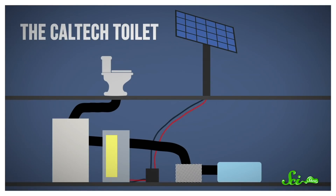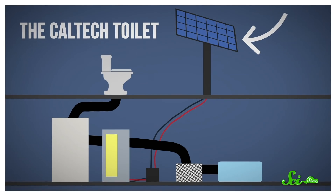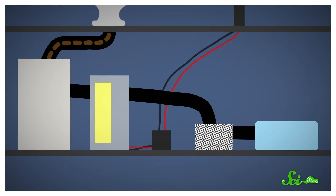Take the toilet being developed at Caltech, for example. It's one of the more advanced systems out there, using solar power to turn waste into treated water, hydrogen, and fertilizer. It even flushes! Here's how it works: you do your business and flush, sending the water, along with whatever you deposited in the toilet, into a holding tank.